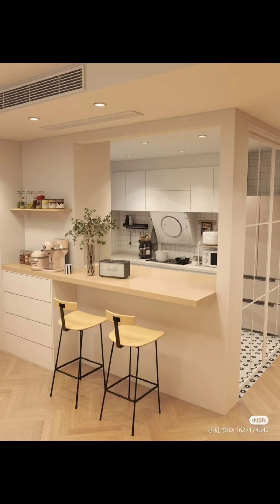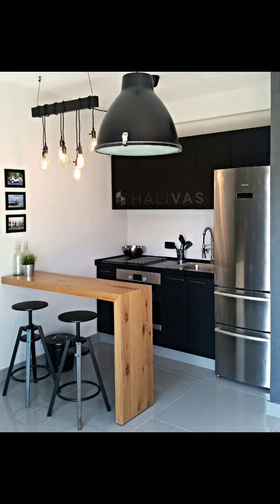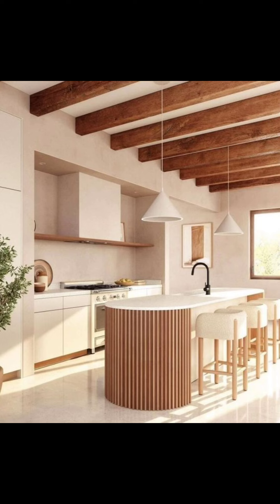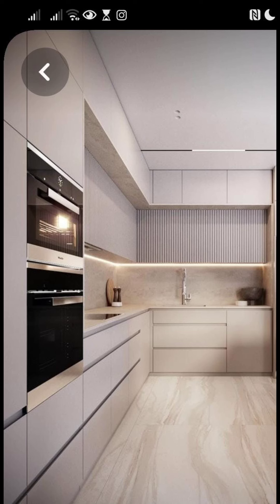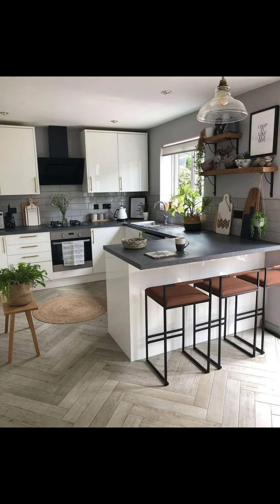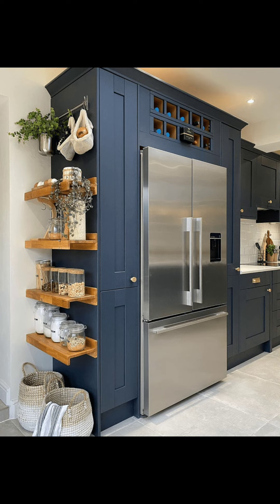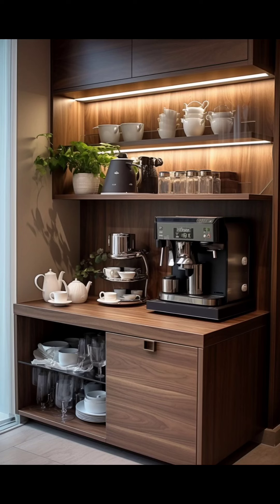And there you have it — five modern kitchen design ideas for 2024 that are sure to inspire your next renovation or makeover project. From smart storage solutions to sustainable materials, there is something here for every style and budget. Thanks for tuning in, and be sure to subscribe for more design tips and inspiration. Until next time!